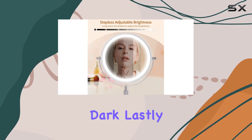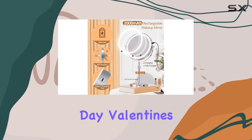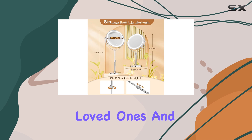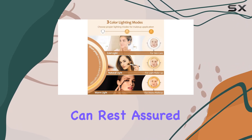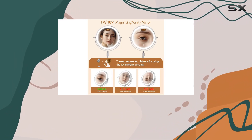Lastly, let's talk about gifting. Whether it's for Mother's Day, Valentine's Day, or any special occasion, this mirror makes the perfect gift for your loved ones. And with two-in-one's excellent customer service, you can rest assured that any issues will be promptly addressed.